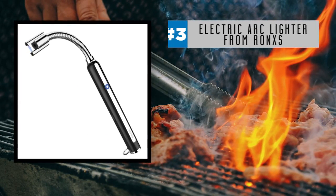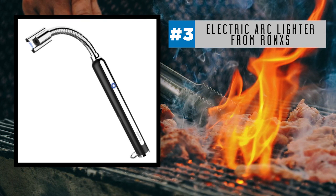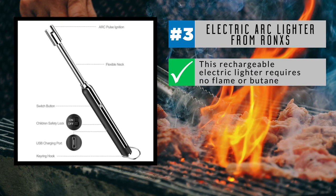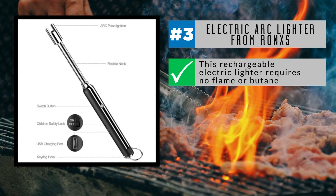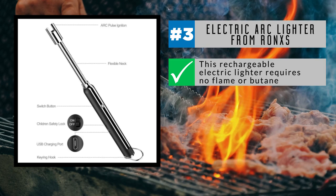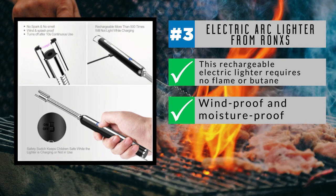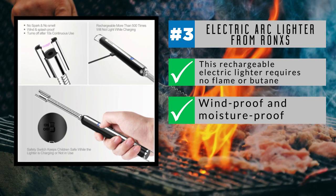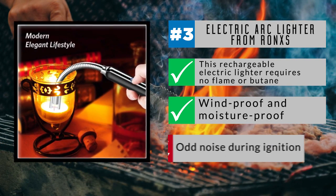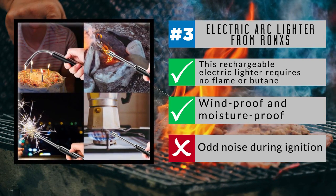At the number 3 spot is the versatile and flexible electric arc lighter from Ron XS. Both economical and eco-friendly, this rechargeable lighter requires no flame or butane. The large-capacity lithium-ion battery offers up to 500 ignitions on a full charge. The flexible neck can be rotated 360 degrees and is fully bendable to get into spaces most lighters can't reach. Windproof and moisture-proof, it's ideal for lighting candles, barbecues, fireworks, and fireplaces, among other uses. There's a protective baby safety lock, and the lighter features plasma tech instead of harmful chemicals. There is an odd noise during ignition, but it's part of the high-voltage power generation that produces the lighting spark.